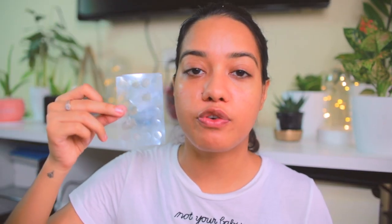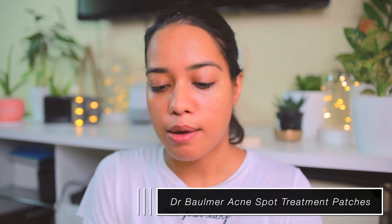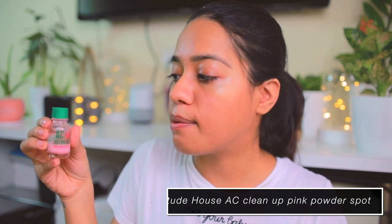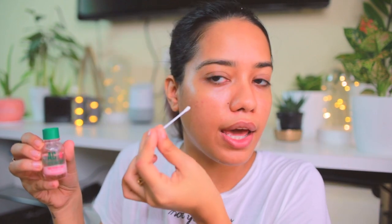For spot treatment, I really like these patches from Dr. Balmer — I'll link them below. They're the best for really active inflamed pimples; they just melt it all and flatten it in one night. I've also been loving the Etude House AC Cleanup Pink Powder Spot, which is like the Mario Badescu spot treatment. You dip a Q-tip in without mixing the powder with the solution, then apply the pink powder on active acne. This is the only thing that really makes all my acne disappear.